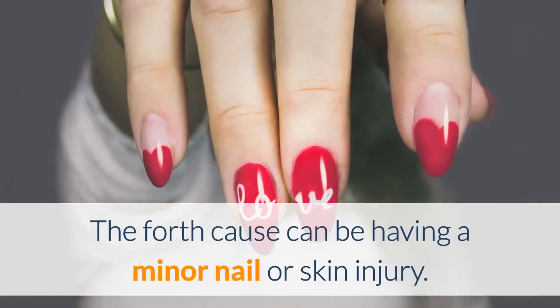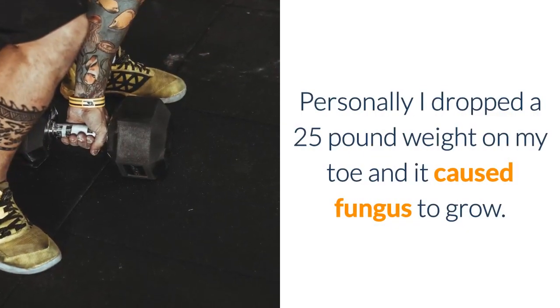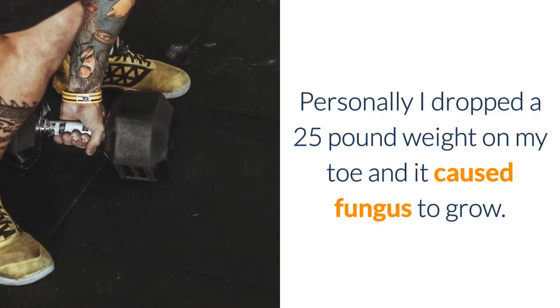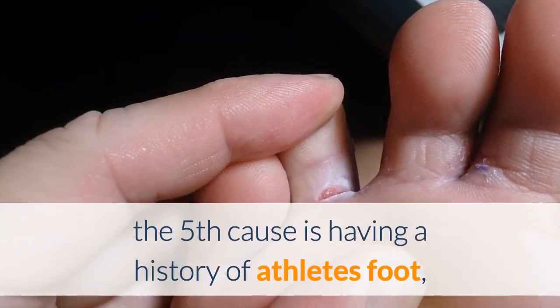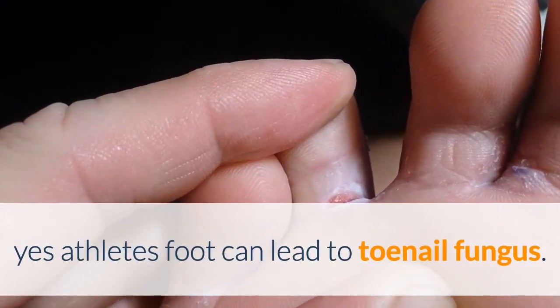The fourth cause can be having a minor nail or skin injury. Personally, I dropped a 25 pound weight on my toe and it caused fungus to grow. The fifth cause is having a history of athlete's foot — yes, athlete's foot can lead to toenail fungus.